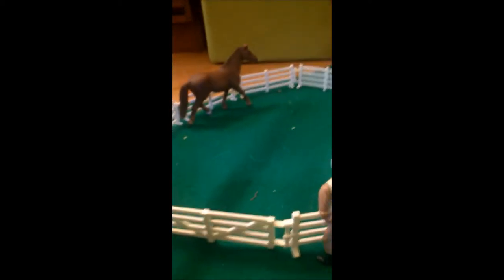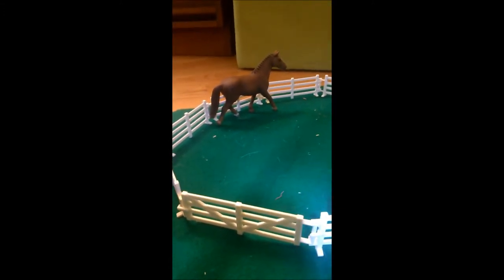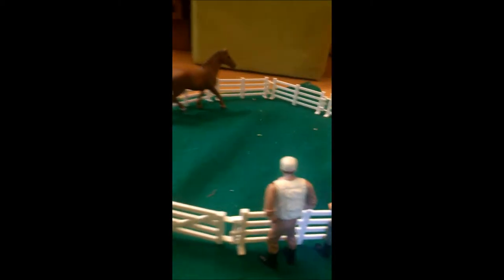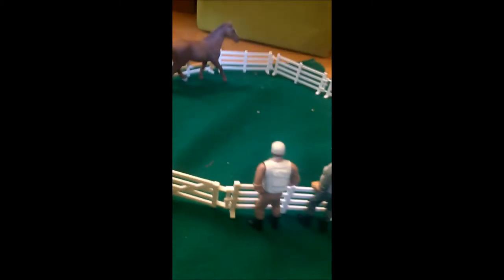Right here is our round pen. The trainer and owner of the farm is Tracy, and then her two brothers. This is our new Hanoverian mare that we just got, and she doesn't have a name yet either. So if you want to name her, comment below too — we've got like three horses you can name. She's using the round pen because we literally just brought her here, so they're just seeing what she's like.